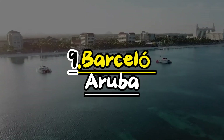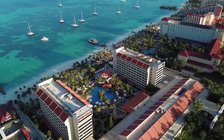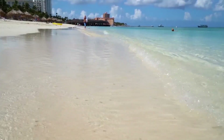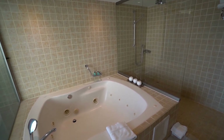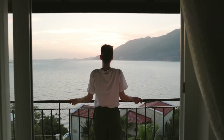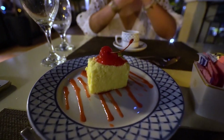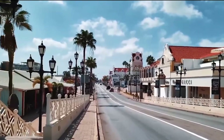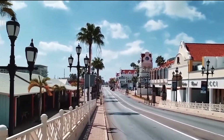Number 9: Barcello Aruba. Barcello Aruba is a fancy hotel right on Palm Beach, which is a beautiful spot. The rooms are nice, and some have hot tubs. Every room has a balcony or terrace where you can see amazing sunsets. If you stay in certain rooms, you get special treatment like getting to book restaurants first. The hotel is near Palm Beach Plaza and Paseo Herentia, which are great for shopping.